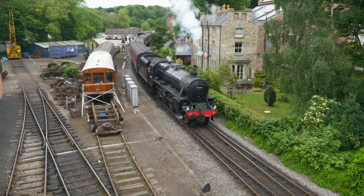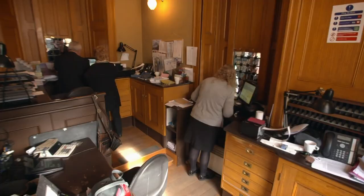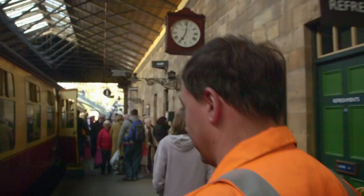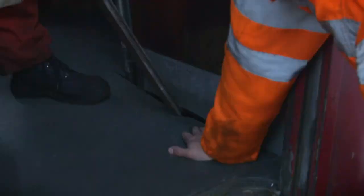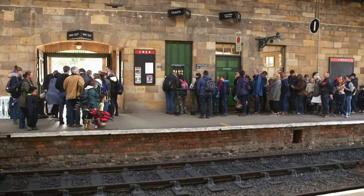Next time, the Easter holidays bring in the crowds, but the railway struggles to keep up with demand. They're just flying to bits as quick as I can repair them. And a ticketing cockpit puts Laura in the firing line — this is suicide, this is career suicide.